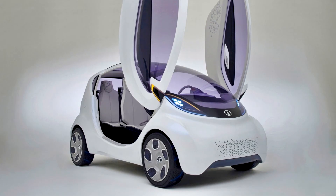The Tata Pixel is based upon the Nano Europa Concept, which was first shown at the 2009 Geneva Motor Show. Complying to the Europa Concept, the Nano was upgraded to meet EU safety and emission standards.